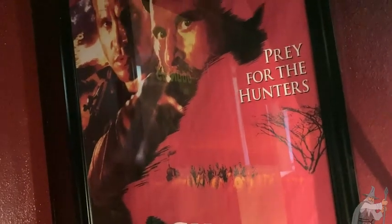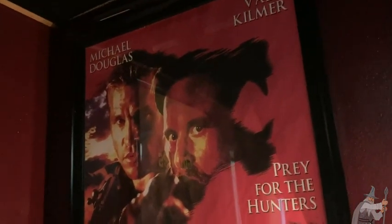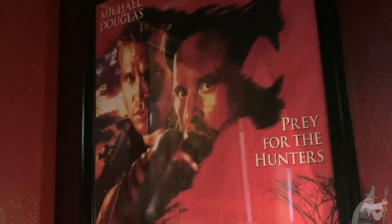Remember when you buy this, it doesn't usually come with the frame. Michael Douglas and Val Kilmer are legendary actors, and this is a great movie.